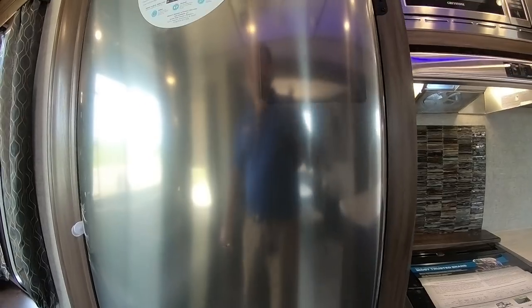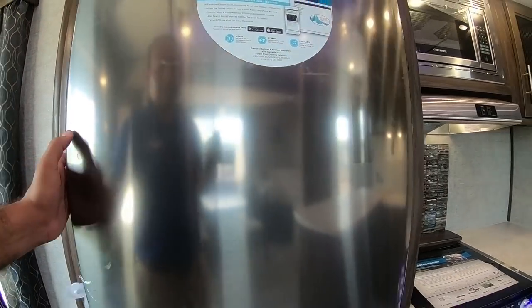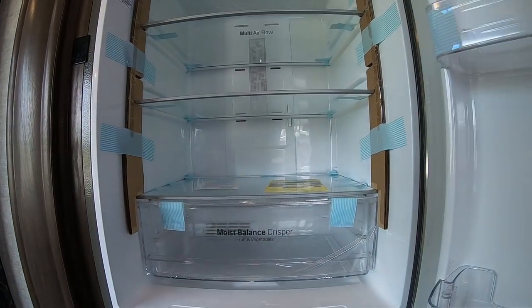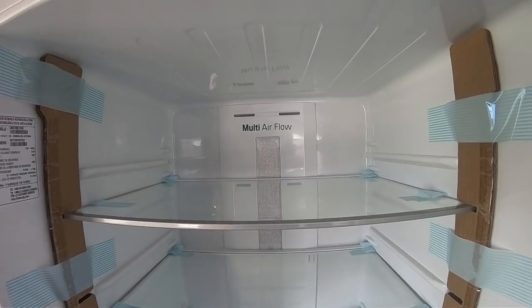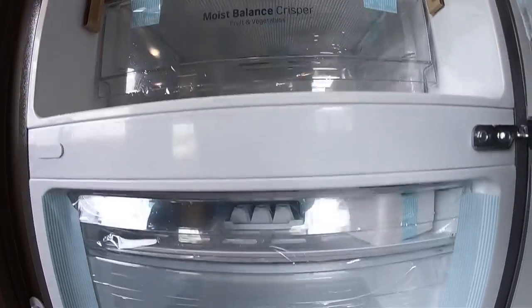This is the electric refrigerator I was talking about. It's an LG brand — a well-respected brand. Great size refrigerator and freezer. So for a long-term stay, there's plenty of room there.